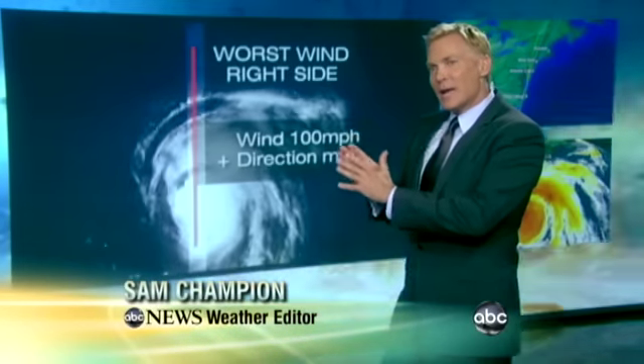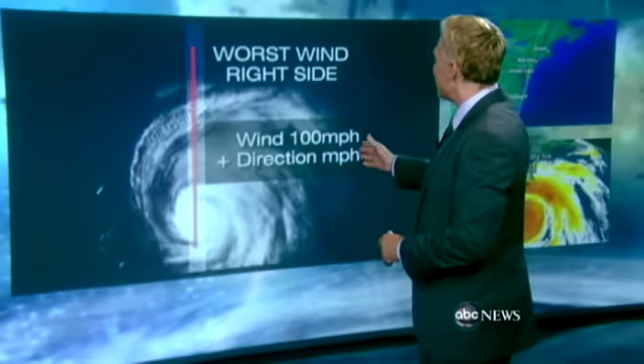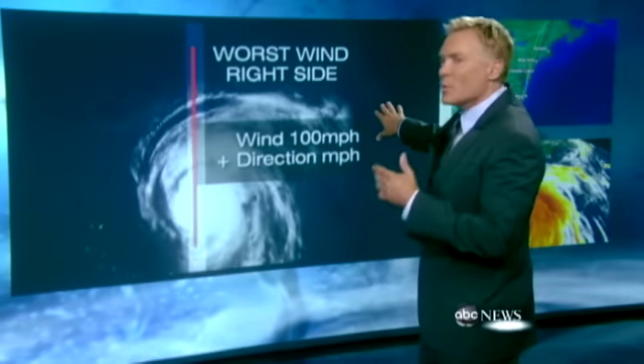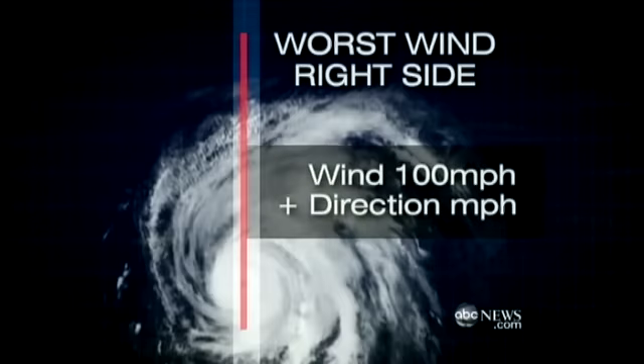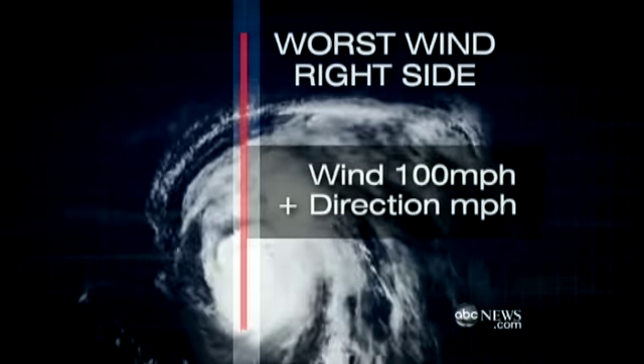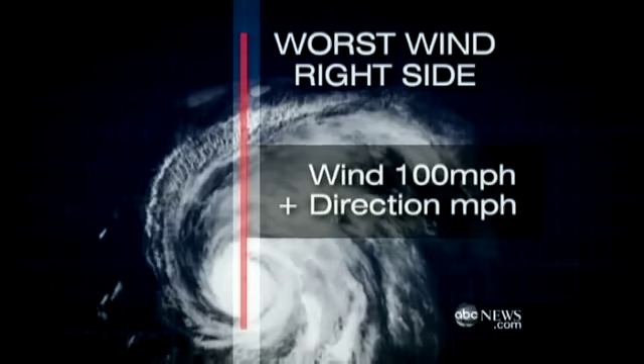Here's ABC's weather editor Sam Champion to explain. It really does matter which side of the storm you get caught on, and here's why. If you take that hurricane and split it in half, the right side is normally what we call the dirty side of the storm. To get the real wind speed, you have to take the measurement of the movement of the storm and add it to the wind speed because of the way that storm is turning.